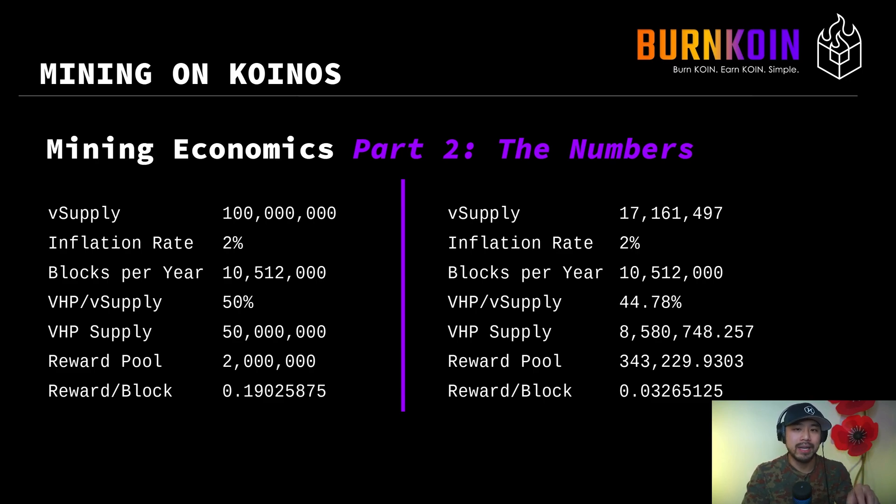Tokens are created at that instance and distributed to the miner at that instance. If the virtual supply was 100 million, the reward is calculated based on 2% of the virtual supply, or 2 million. When you do that math, you get the reward per block to be 0.19 coin — you take the reward pool of 2 million and divide it by blocks per year. This specific example on the left side is if you had a virtual supply of 100 million with 50% existing as VHP. On the right, we have a different situation based on numbers taken on Monday, November 14th.